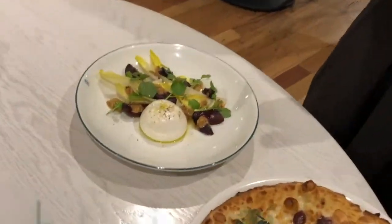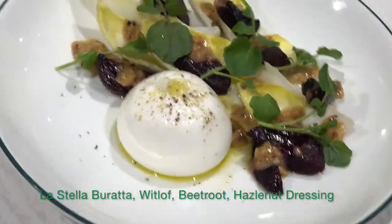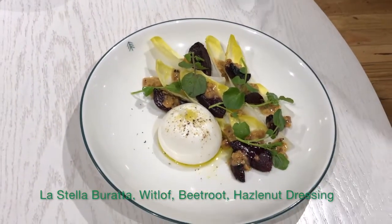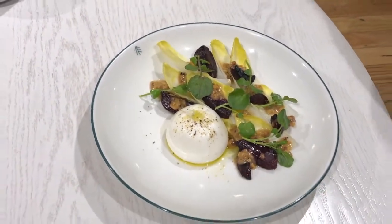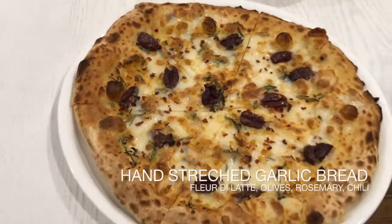Then we're going to move over to our entrée. We have a fresh burrata with a salad of Witlof, sweet roasted baby beetroots, hazelnut vinaigrette, and watercress — crunchy, sweet, savoury, delicious. To accompany that, we have a hand-stretched garlic bread with olives, chilli, and rosemary.